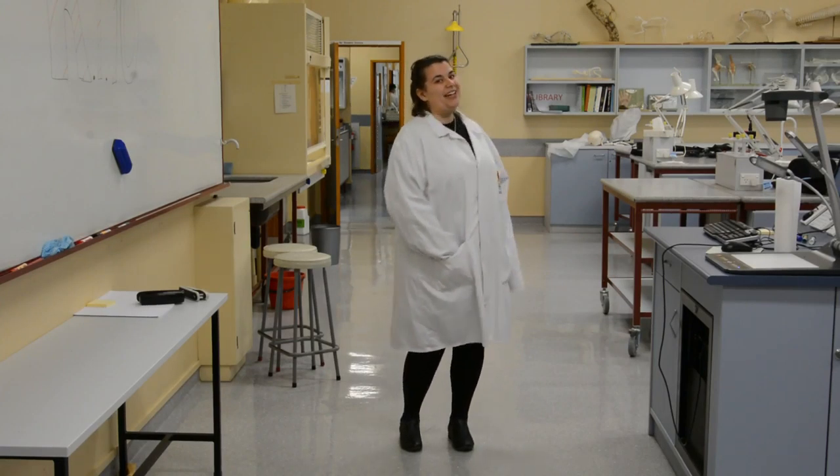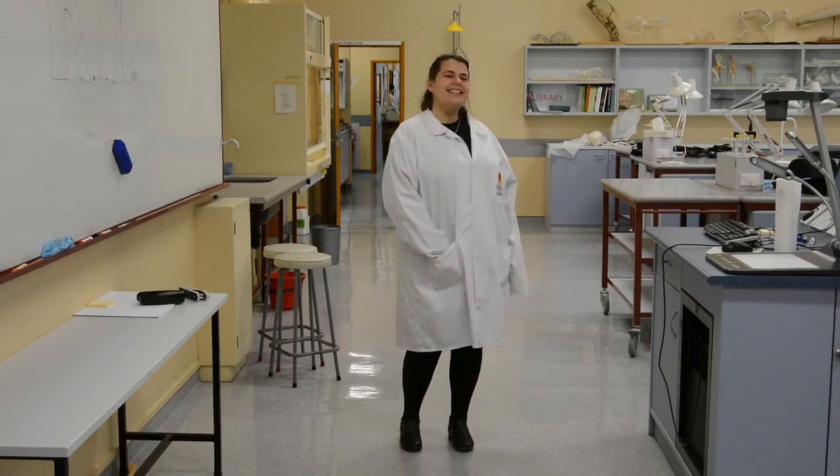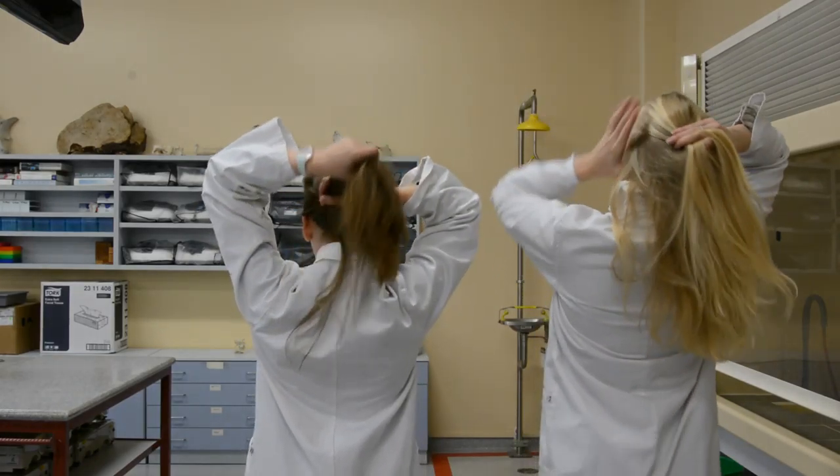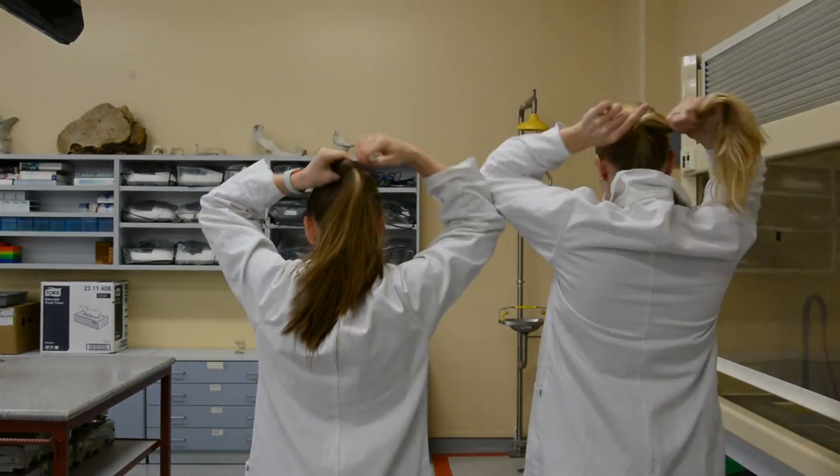Proper attire for this lab is a lab coat that is buttoned up and covered shoes. Steel-toed jandals do not count. If you have long hair, please tie it up and out of the way of your work. Should latex gloves be required or safety glasses, these will be provided.